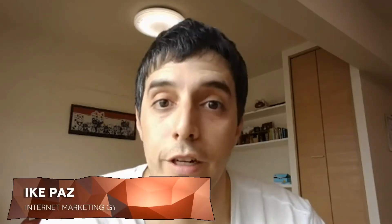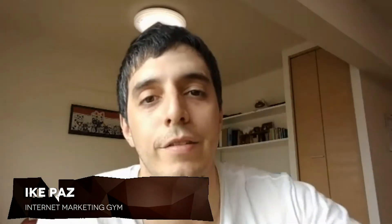So there you go. I'll be back with more internet marketing tips, tricks, and guides, so stay tuned. Bye bye.